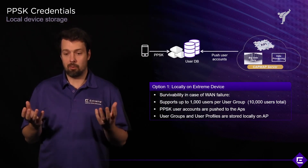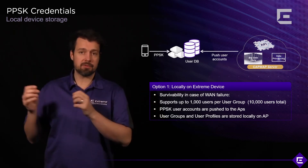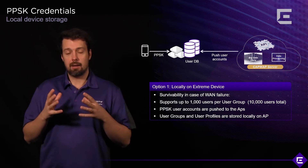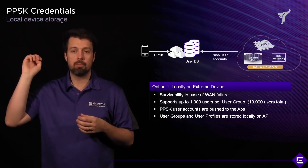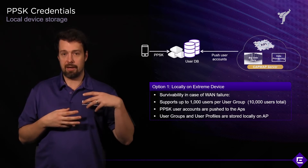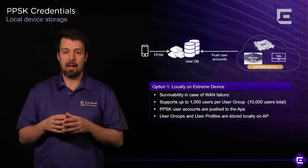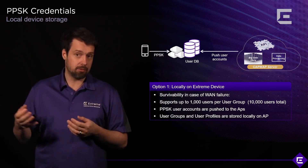Let's look at where PPSK credentials are stored. You have two options: you can store them on the actual access points, or you can store them inside Xtreme Cloud IQ. With local device storage, every time a new credential is created or changed in Xtreme Cloud IQ, that change is pushed down to the access points, and the APs maintain their own copy of the user database. When a user authenticates, the AP does a lookup in its local database. There is no dependency on the cloud or the WAN link — everything works locally, including authentication, user profiles, and network access control assignment.